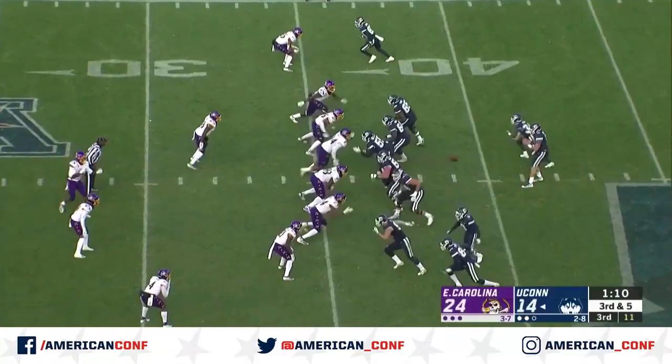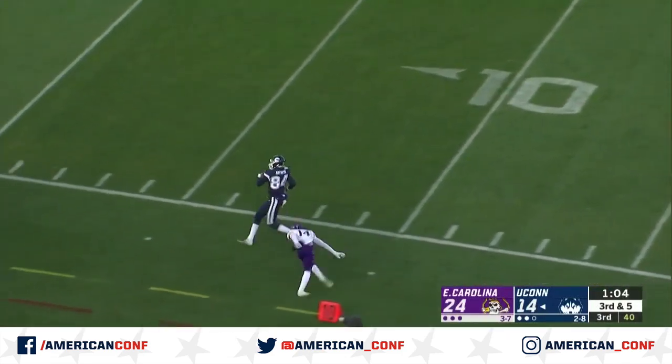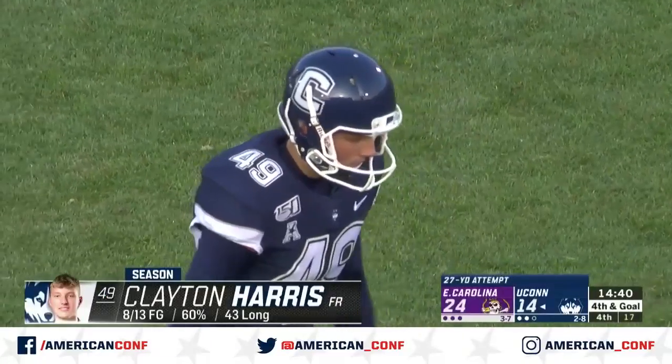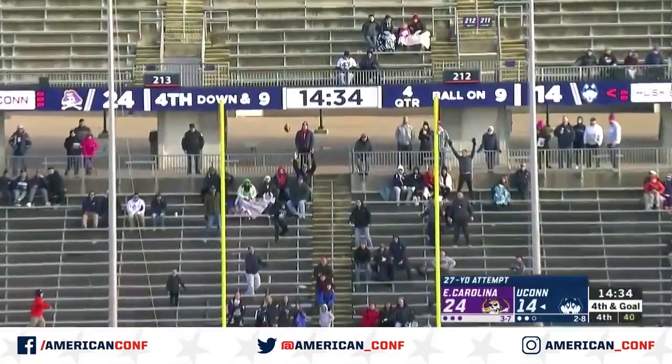Stringer with the tackle there. Zurgiotis has time, throws the corner route — whoa! One-handed catch for a first down! Fourth and goal from the nine — I think taking the field goal here definitely makes sense. Clayton Harris puts it up and through.